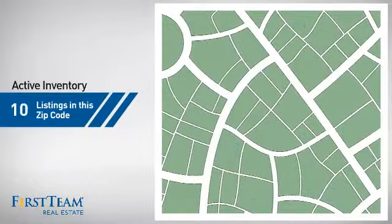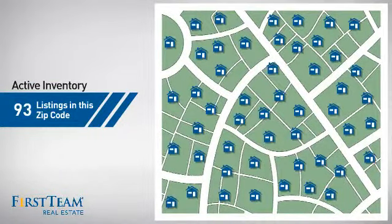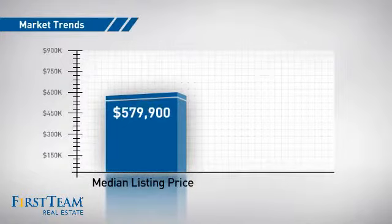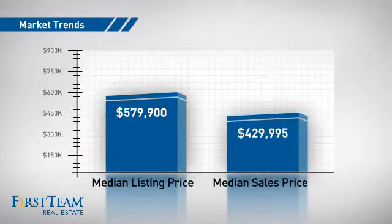Wondering how it stacks up against the competition? There are now just over 90 homes on the market within this zip code, with a median list price of just over $575,000 and a median sale price of just over $425,000.